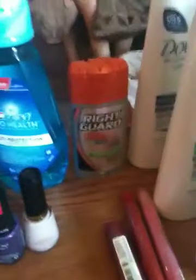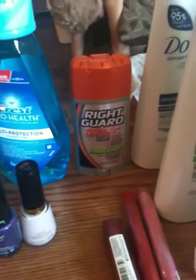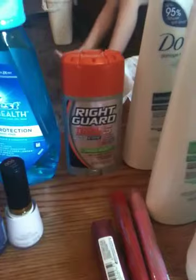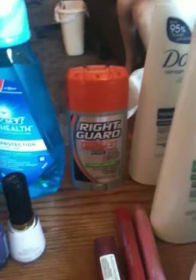The Right Guard — excuse my son in the background — the Right Guard is $2.99, getting a $1 ECB, making it $1.99, and of course we have the $1 off of one Right Guard, making it $0.99 after coupons and ECBs.